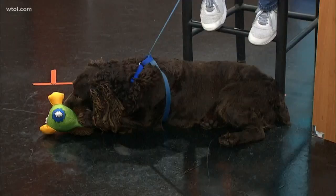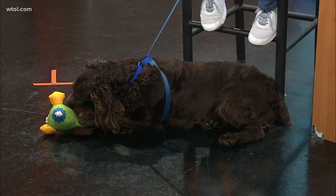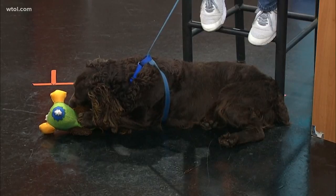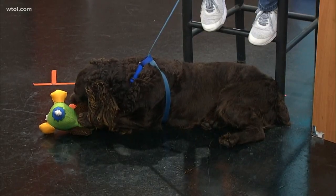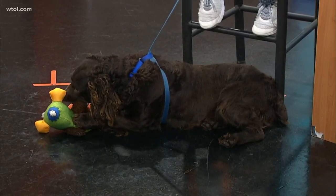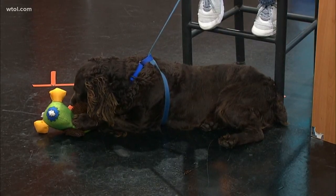Well, it's Friday, but it's also a Furry Friday. Bo is waiting for you at the Toledo Area Humane Society right now. Lisa Summers joins us this morning as well. He just got here yesterday from Mississippi — the new guy in town, but he settled right in and made himself absolutely at home.